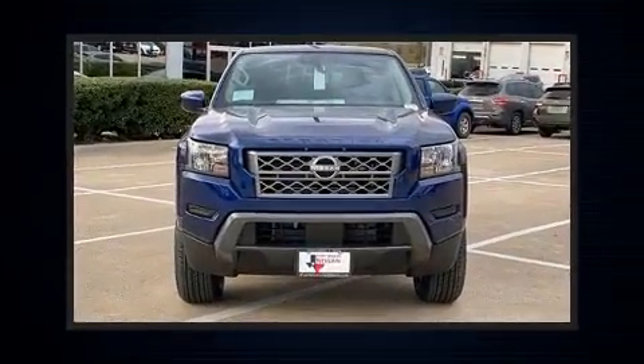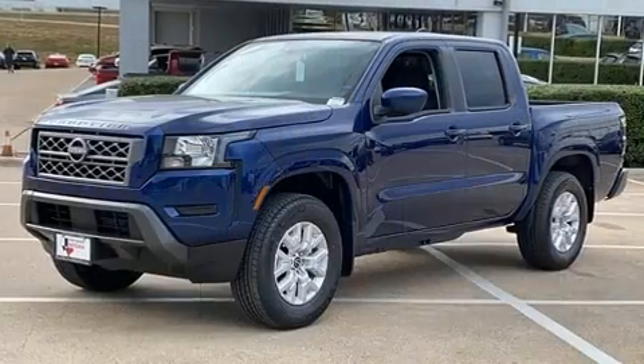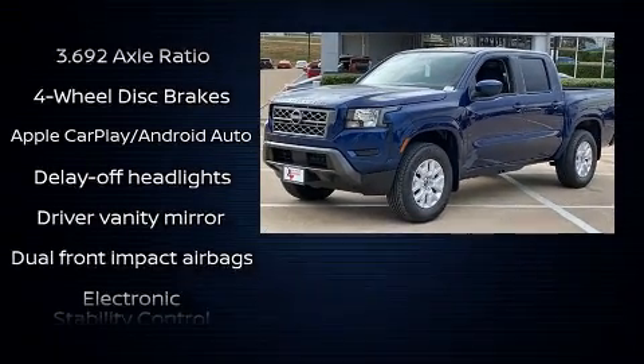This model accommodates five passengers comfortably and provides features such as a trip computer, fully automatic headlights, and a split-folding rear seat.